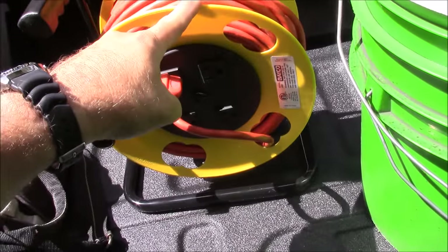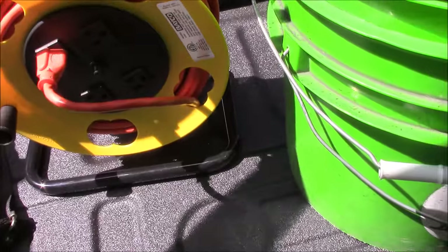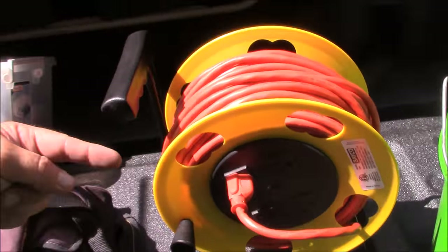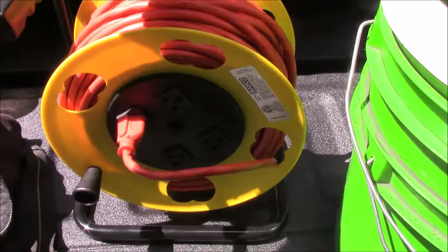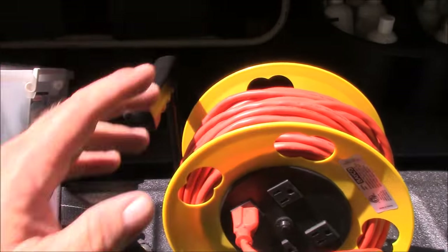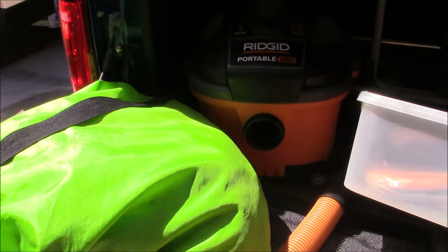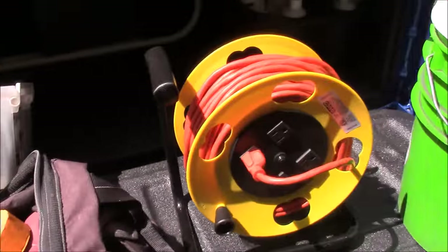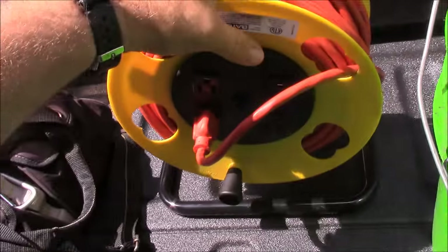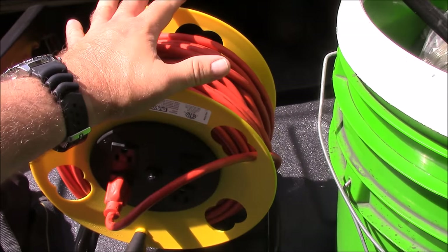I just replaced this power reel after about seven years — the old one went bad. I got this extension cord reel from Lowe's for about 14 bucks. The extension cord doesn't come with it — this is just a cheap 16-gauge, 100-foot extension just in case I need to go farther with power than my 25-foot will allow. The vacuum also has 25 feet, so combined you've got at least 40 to 50 feet of extension, but you never want to be without a 100-foot extension just in case.